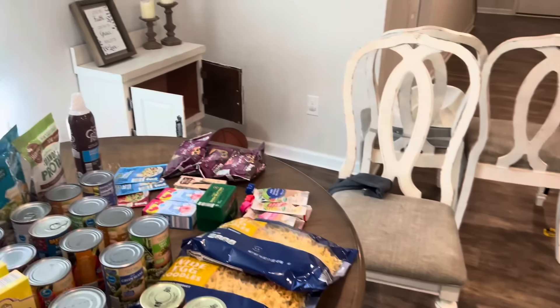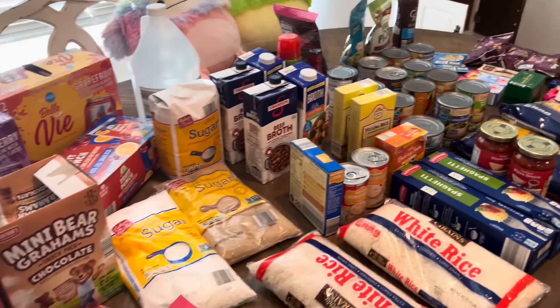That is everything I got from Aldi for the month. Thank you so much for watching. You've now seen the Sam's Club haul, the weekly grocery haul, the meal planning video, and this Aldi haul. The next video will be my fully stocked pantry tour after I get everything put away. Let me know in the comments how you're doing on your February budget so far - let's do it together! See you soon, bye!